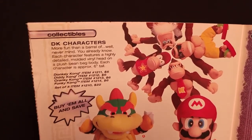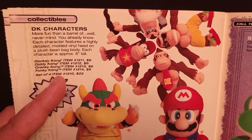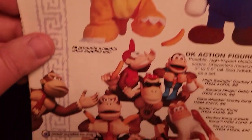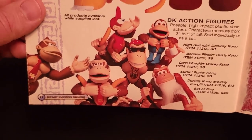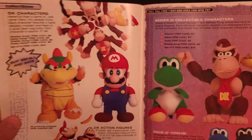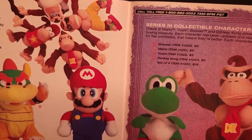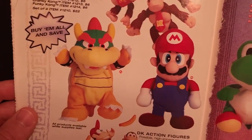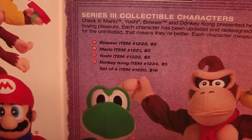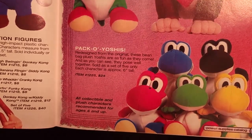We have the Donkey Kong characters — plastic heads but plush bodies — $6 each, or $22 for the set. The Donkey Kong action figures that were in last year's catalog, $8 each or $40 for the set. And across the two pages here are the Series 3 collectibles — the 6-inch versions of Bowser, Mario, Yoshi, and Donkey Kong — $5 each, or the set of 4 for $19. And a set of 5 Yoshis in various colors for $24.